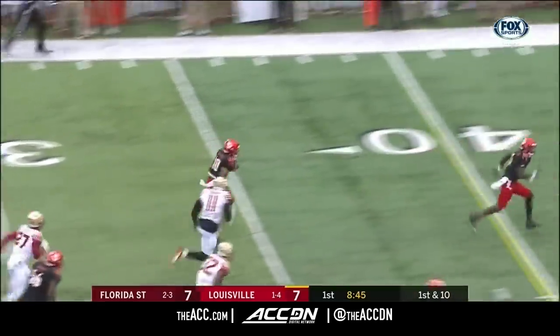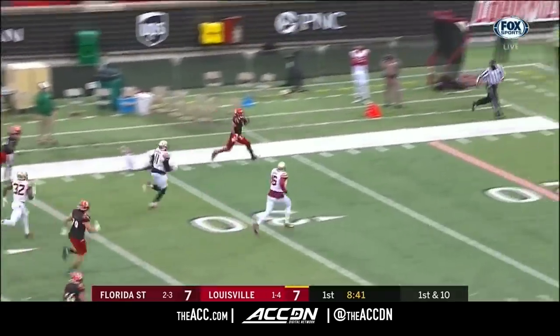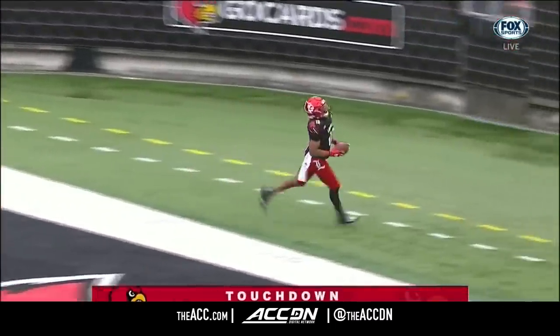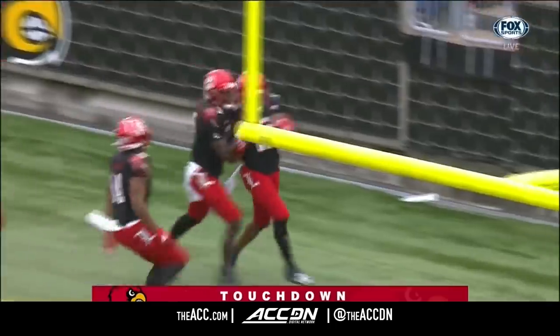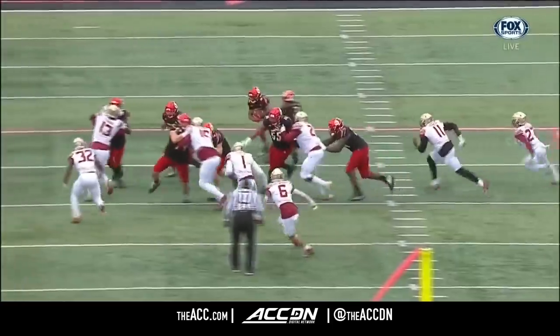Hawkins. Hawkins to Florida State's side of the 50 — he may go. Hawkins all the way to the end zone. Touchdown Louisville, at 70 yards on the run by J.B. Hawkins, 70 yards in the first quarter.